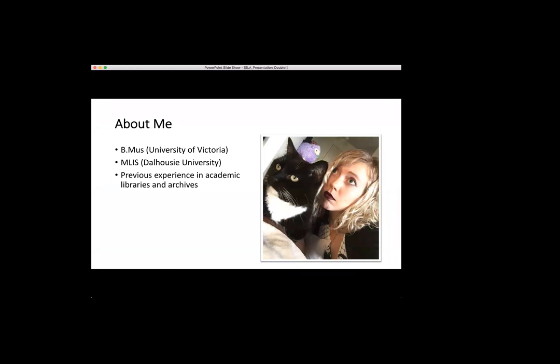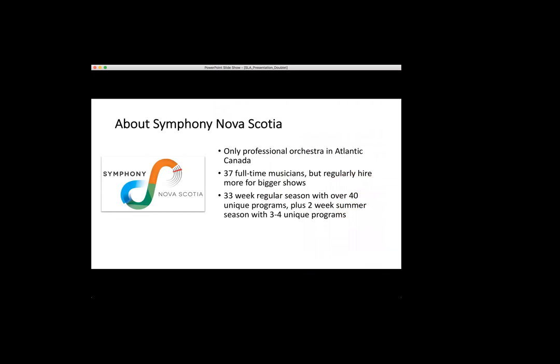A little bit about me: I have a Bachelor of Music from the University of Victoria in Victoria, BC Canada, and an MLIS from Dalhousie University in Halifax, where I'm based now. Most of my previous experience was from academic libraries and archives, so this was fairly new to me when I started. Symphony Nova Scotia is the only professional orchestra in Atlantic Canada. We have 37 full-time musicians — making us a pretty small, chamber-sized orchestra — a 33-week regular season with over 40 unique programs, plus two weeks in the summer season with three to four unique programs. Every single one of those programs has different music, which is my responsibility to procure.